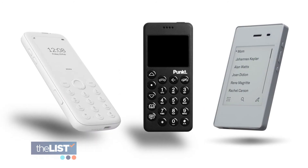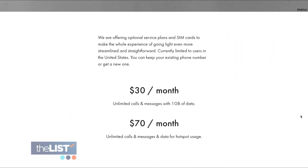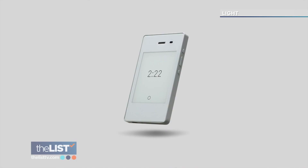Light, Punkt, and a new company named Mudita offer their minimalist phones for around $300 each, with service starting at about $30 a month — calling back old-school simplicity with a minimalist phone.